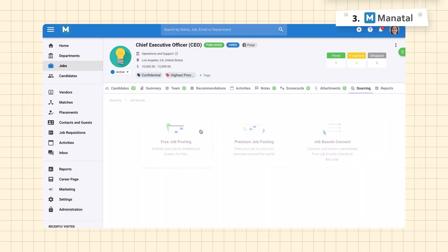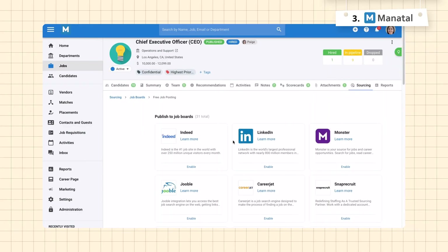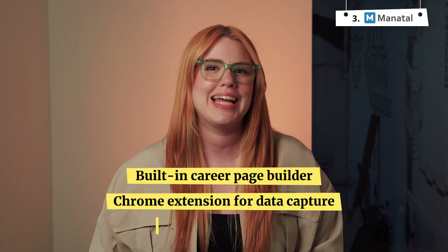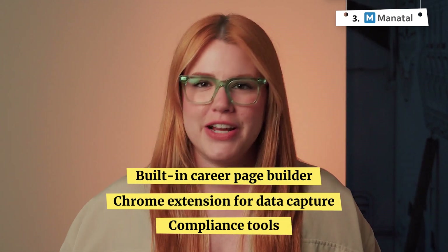Similar to Recruity and Bamboo HR, Manitol allows you to push job postings directly to over 2,500 social media platforms and other channels. It also includes a built-in career page builder, a Chrome extension for easy data capture, and compliance tools to meet various regulations.